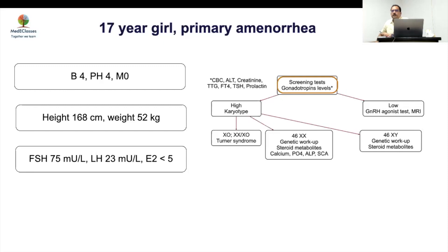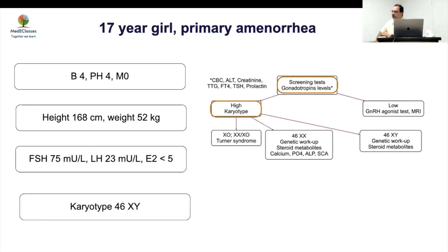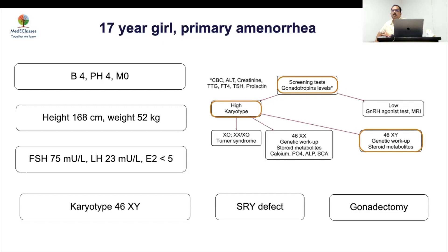This is an important point: any individual who comes to you with hypergonadotropic hypogonadism, it is absolutely mandatory to do a karyotype — because it's not just Turner syndrome you're looking at. This girl turned out to be an XY individual with an SRY defect, in which gonadectomy was required. So it is very important to understand that in hypergonadotropic hypogonadism we must do a karyotype, and only when the karyotype is normal do we start thinking of other possibilities such as XY DSD.